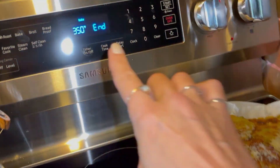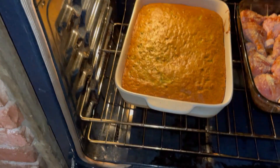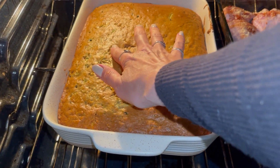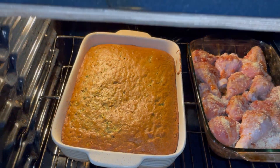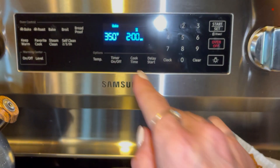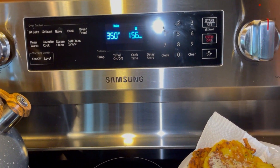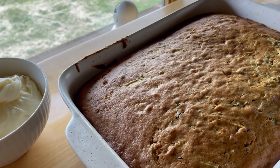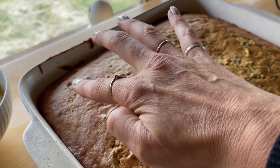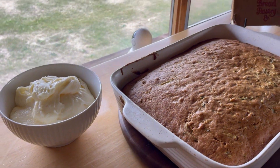The buzzer's going off — let's check on our cake. It feels like it's coming. I think it's done. I'm going to put it on for two more minutes, so in total that's 37 minutes it's been in there. See how the top is bouncing right back? That's done. It smells so good in here.